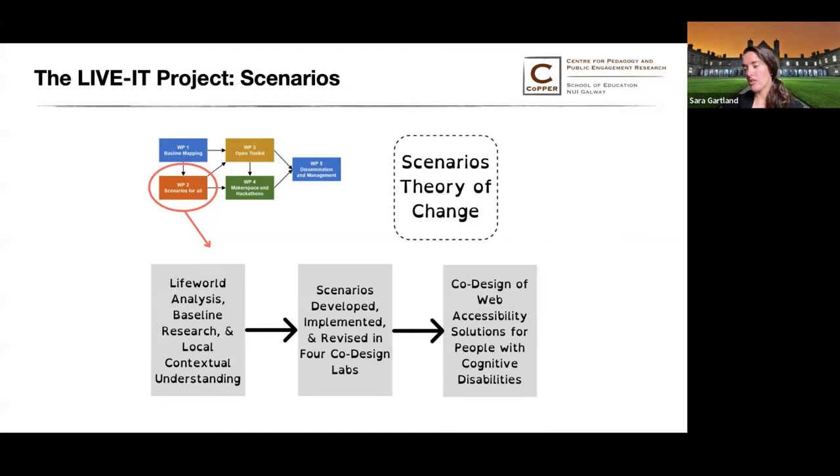Providing structure to the scenario validation process is our scenario's theory of change, which generally speaking is that what we learned from the baseline research and our life world analysis informed the scenarios and experiments that we in turn used in our co-design labs, which will then lead to the co-design of web accessibility solutions.